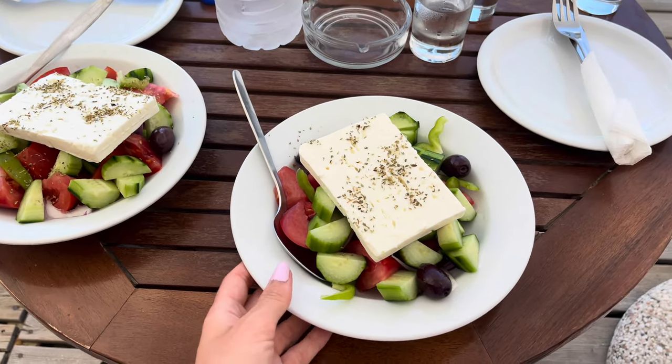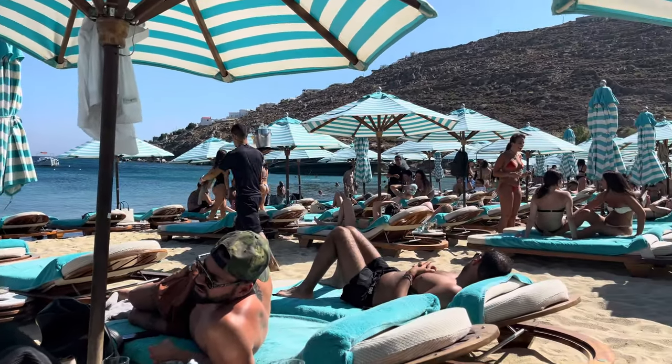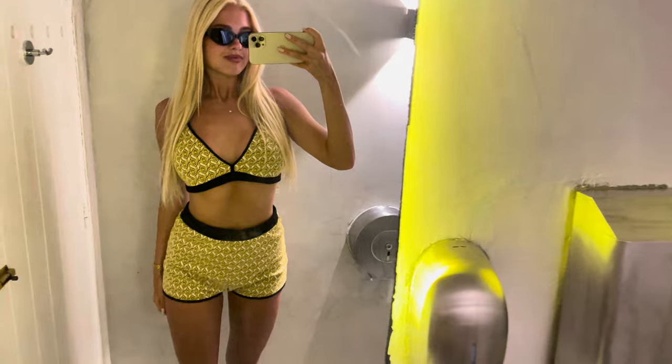Here's today's lunch — Greek salad. Okay guys, we are back from the beach club. We spent like seven hours there today so it's been a long day. We came back and now we are getting ready to go to Scorpios tonight, where we are gonna have dinner and drinks, and then we'll see where the night goes.